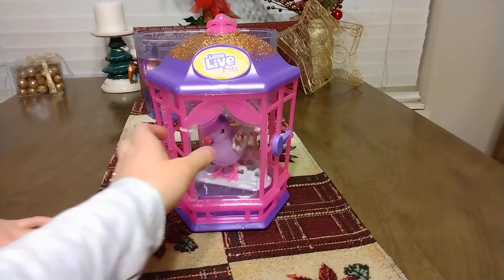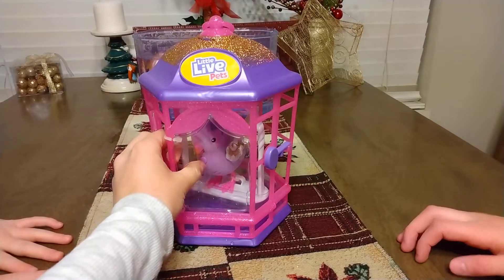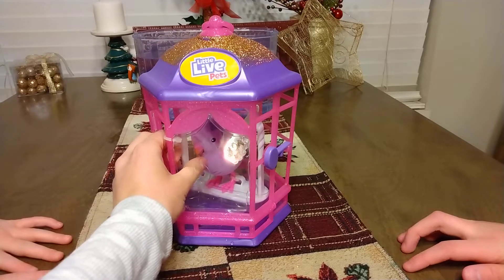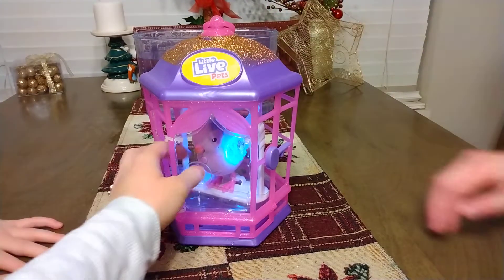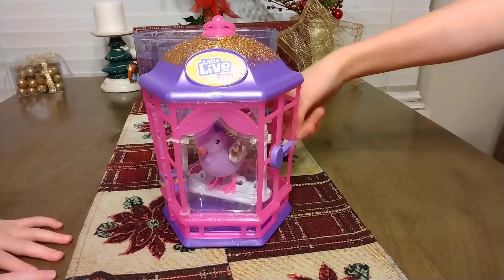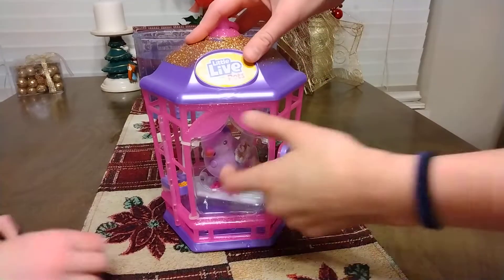It can do quite a few things. If you touch its front it will just make sounds, if you hold it you can record, and if you pet its back it will do things as well. It does quite a bit — we can show you. Now we're going to open it.